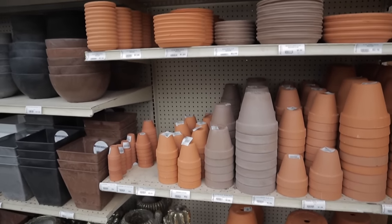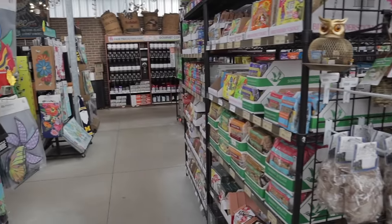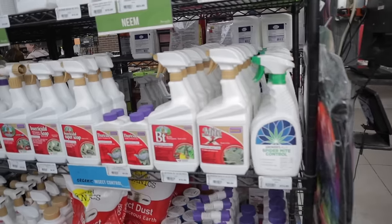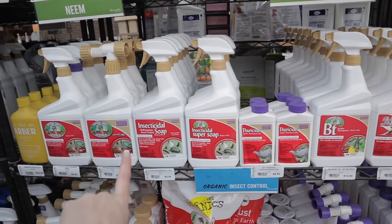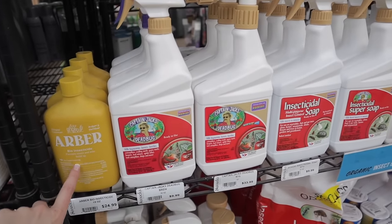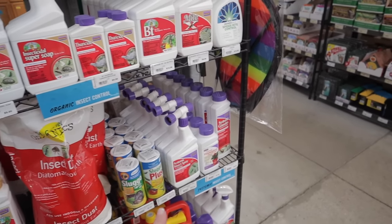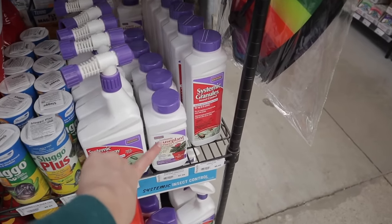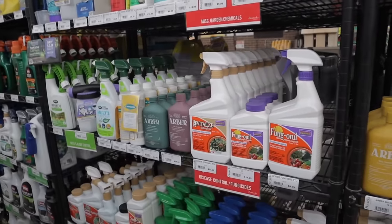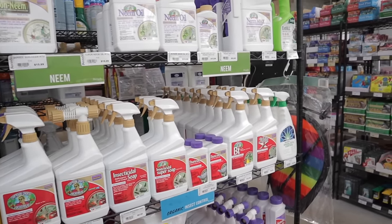Some terracotta options. They have a lot of things for birds. And then over here they have all their houseplant stuff. Insecticidal soap's great. Captain Jack Dead Bug Brew's good — I've heard good things about this brand. Couldn't live without my systemic granules — that's this stuff right here. Well, all that's available on Amazon.